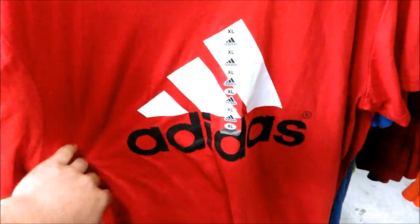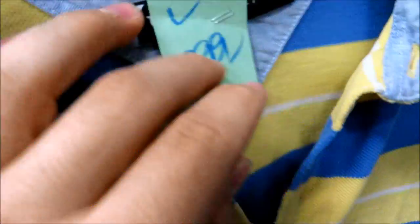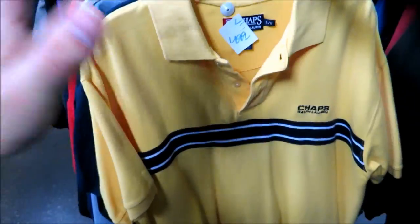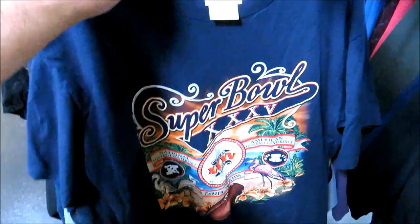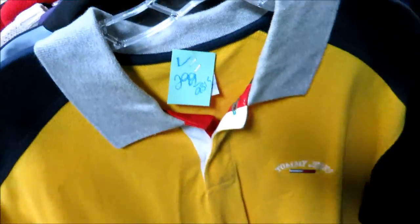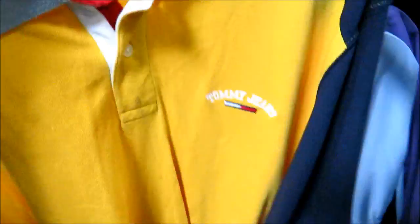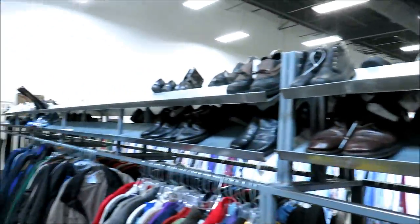They got this Adidas tee — new with tags — for $8.99, almost like the one I have on but in red. We got some Tommy right here for only $2.99, but it has a small hole. I found three shirts for $4.99: a Chaps Ralph Lauren size large, a Super Bowl in Tampa Florida shirt for $1.99, and a Tommy Jeans marked 'as is' for $2.99 with some stains that might come out in the wash.